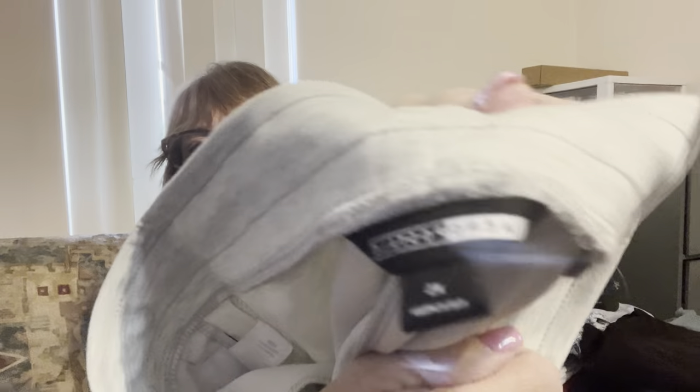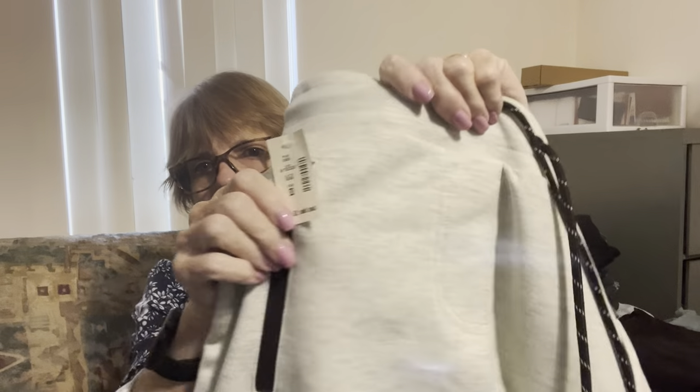I picked up a pair of Aeropostale joggers, size extra small, brand new with tags, original price $56.95. Really cute — light gray, zip pockets in the front, drawstring waist. I'll probably list those for $20–$25. I haven't run comps on this stuff yet, so I'm just giving a ballpark.